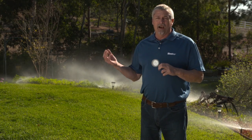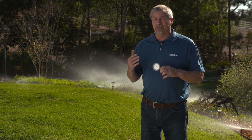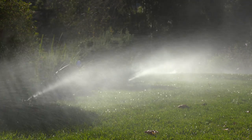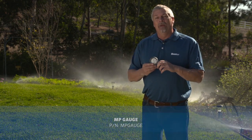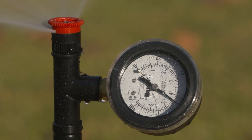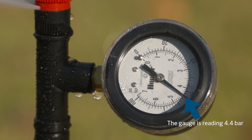We've taken a look at the valve that controls this area, currently running, and verified there is no pressure regulation device installed at the valve level. A quick visual look at these existing pop-ups also tells us there's no regulation built into these pop-up sprinklers either. At this point, we can turn this zone off and install the MP gauge on one of the existing pop-up bodies to verify what pressure we have at the head. As you can see, we have too much pressure right here at the nozzle.